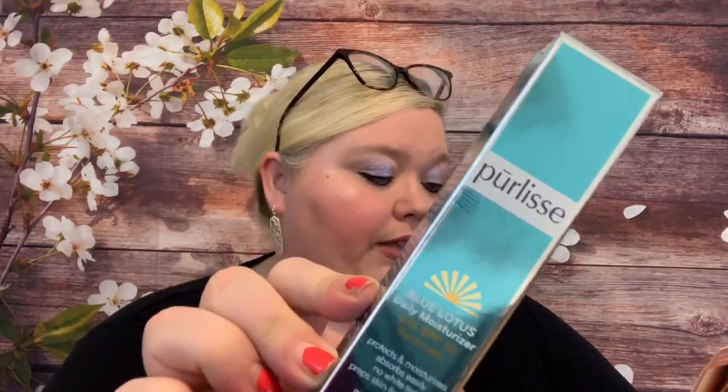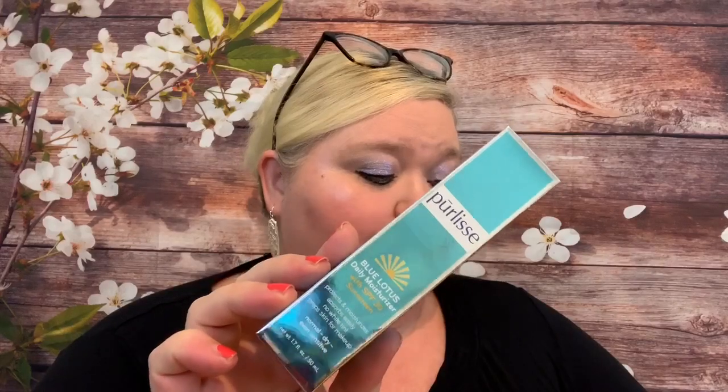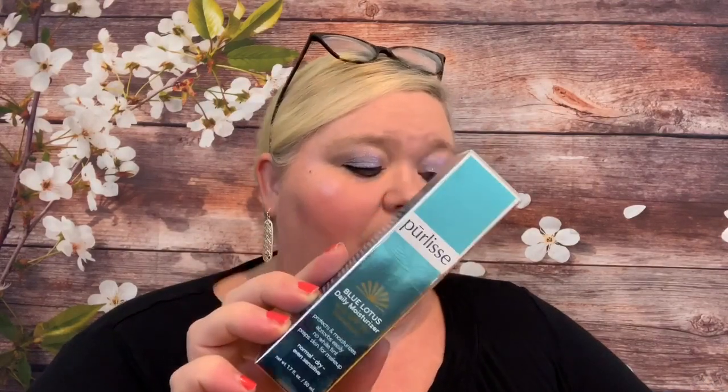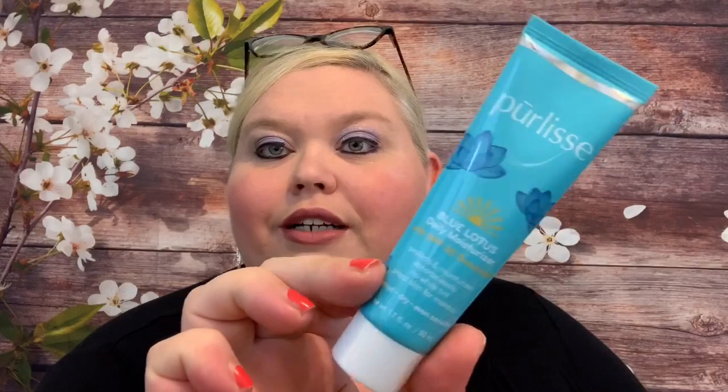Then we have the Perlice Blue Lotus Essential Daily Moisturizer with SPF 30 — the packaging is pretty and this is valued at $45. Finding a daily moisturizer that hydrates without feeling greasy and protects your skin with SPF is like finding a unicorn. Lucky for us, this fast-absorbing formula is infused with white tea, vitamin E, and algae extracts to help prevent fine lines while shielding skin from the sun. Love a moisturizer that has SPF — win win!